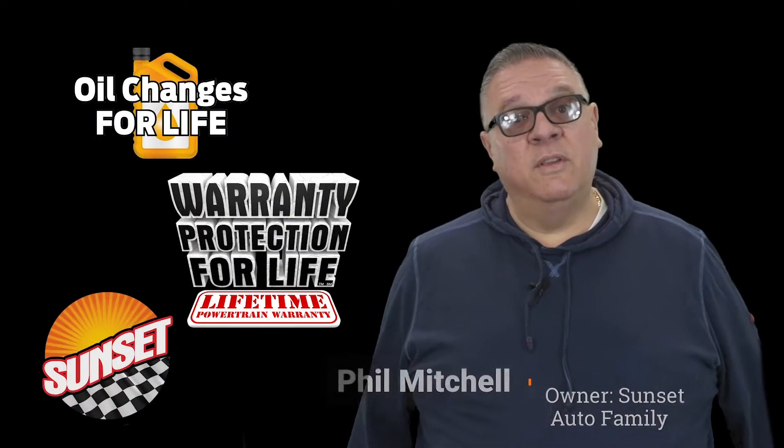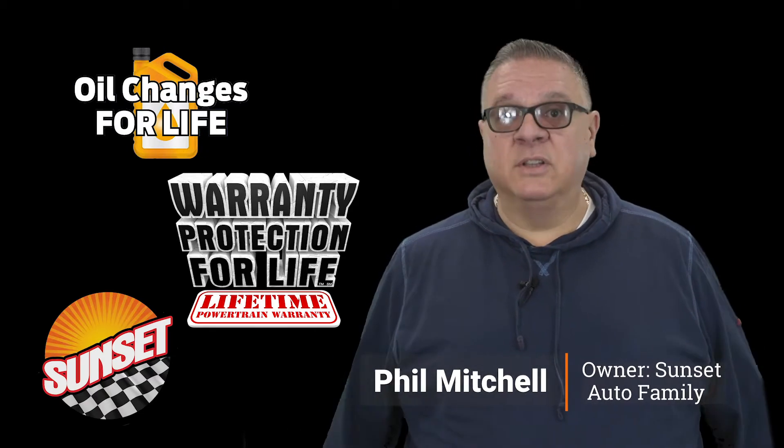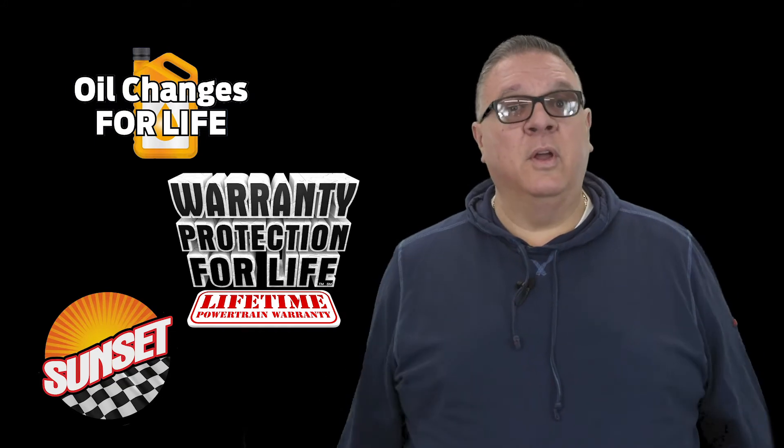Hi folks, I hope you enjoyed the video. Sunset Auto Family, home of warranty protection for life, oil changes for life, and now Sunset Direct. We'll bring it to you. We'll do the whole deal in the comfort of your own home.